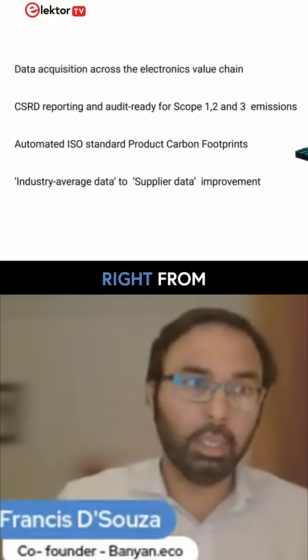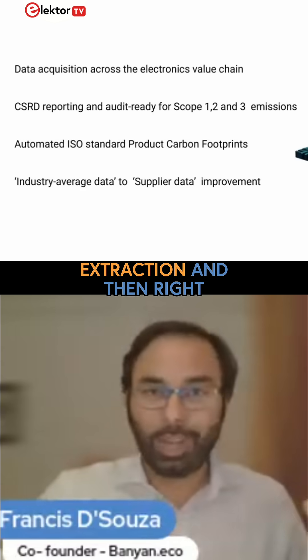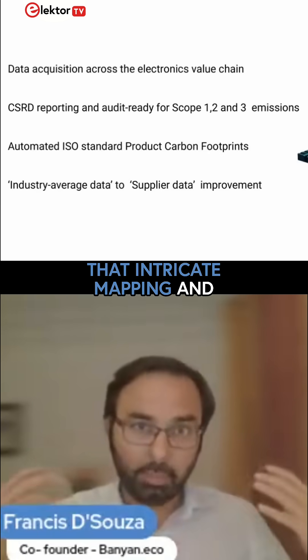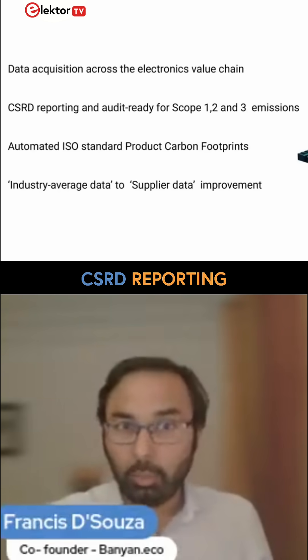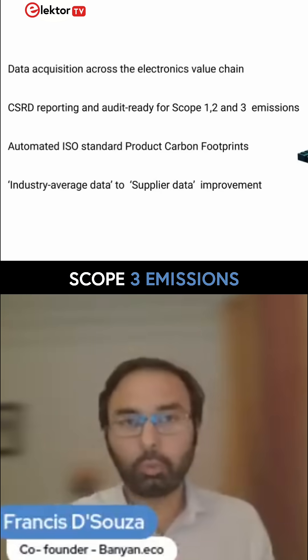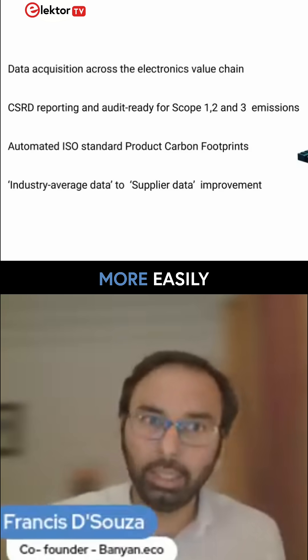So right from literally raw material extraction all the way through to use and end of life. The result of that intricate mapping and built-in software is that things like CSRD reporting at audit grade for scope 1, scope 2, scope 3 emissions — which might seem like heavy lifting — are done a lot more easily.